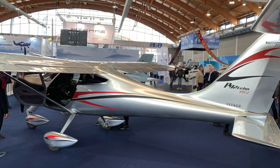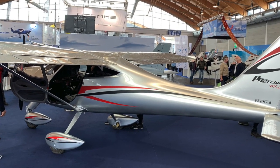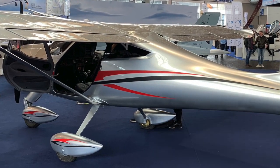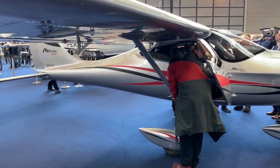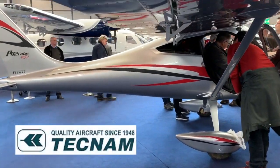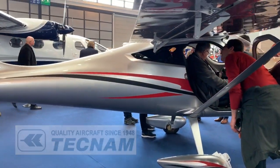Hey everybody, welcome to Aero Friedrichshafen in the very south of Germany. This is Aero 2019 and I love this show — my favorite show in Europe because I often see airplanes that I've never seen before and may never see anywhere else.